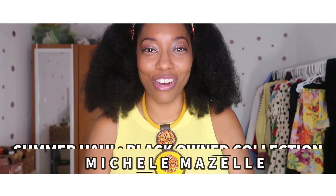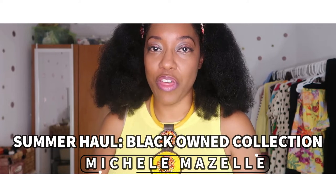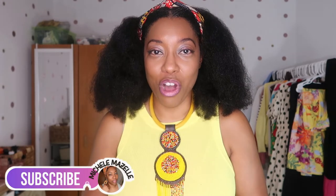Hey y'all, welcome back to my channel! It is a summer haul for you all — this is my second summer haul on my channel. The first summer haul was last year and it is my second or third highest viewed video on my channel. All of the pieces I'm going to be sharing with you all are coming from two black-owned businesses: J Brooks Boutique, Chloe Ray, and also some pieces from the Tabitha Brown collection.